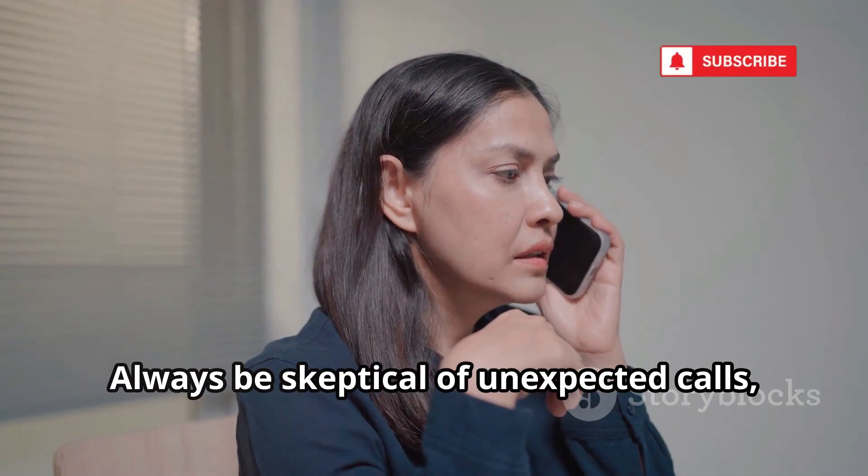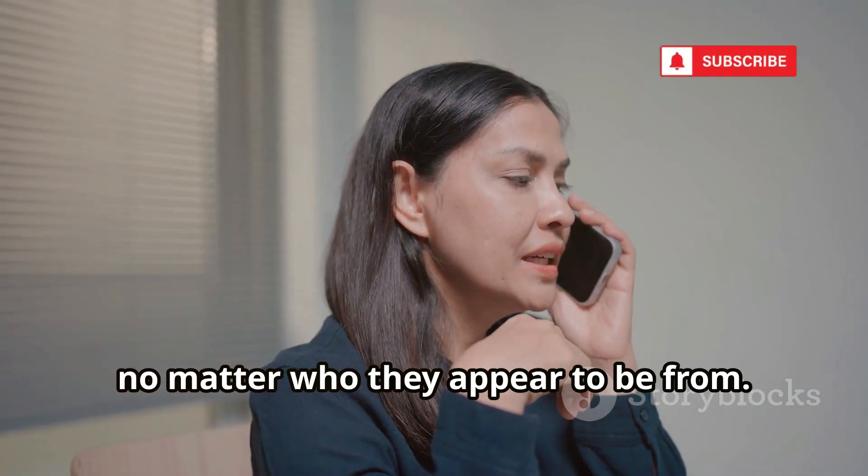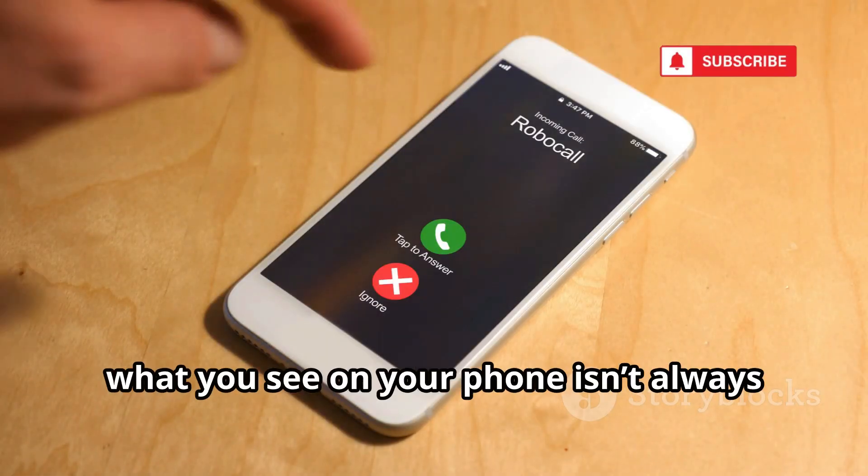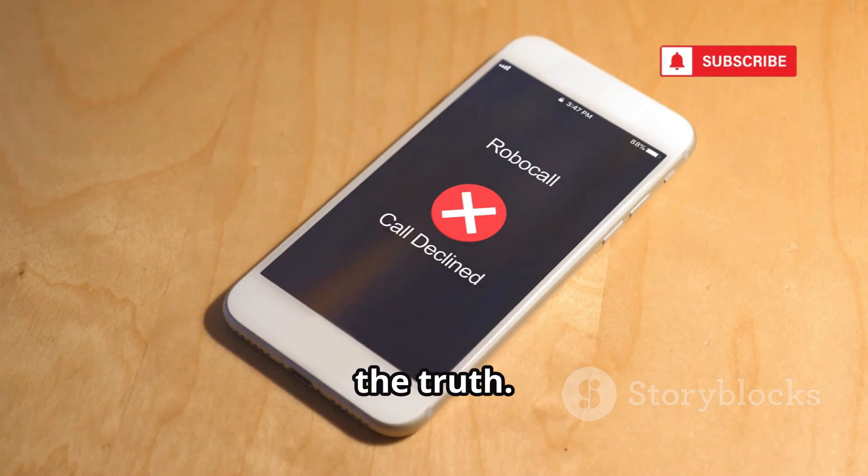Always be skeptical of unexpected calls, no matter who they appear to be from. The existence of this tool is a reminder: what you see on your phone isn't always the truth.